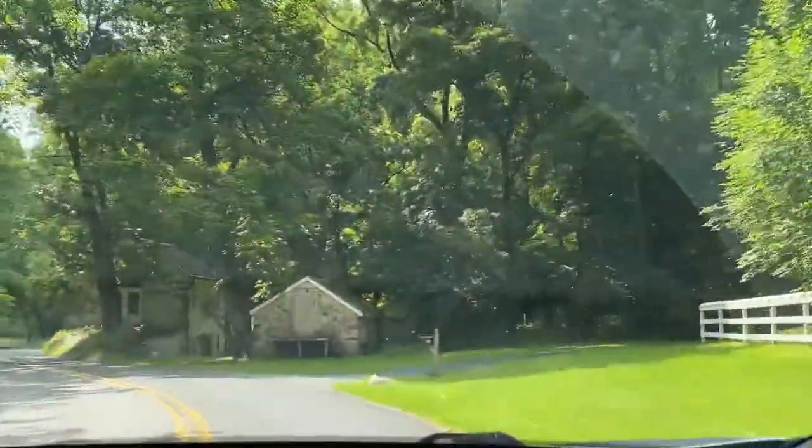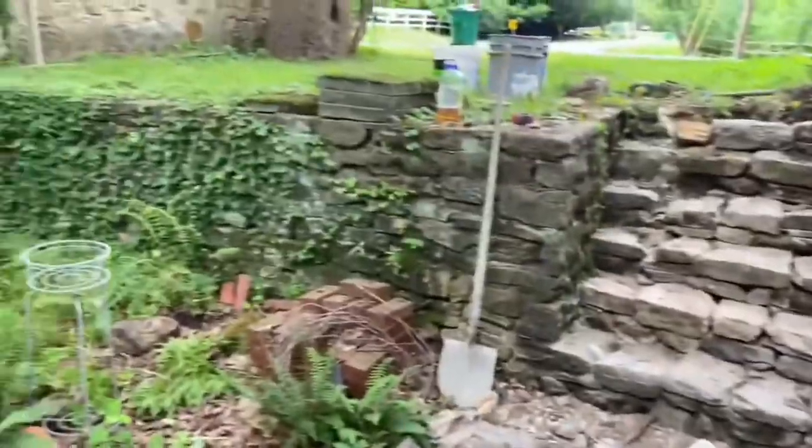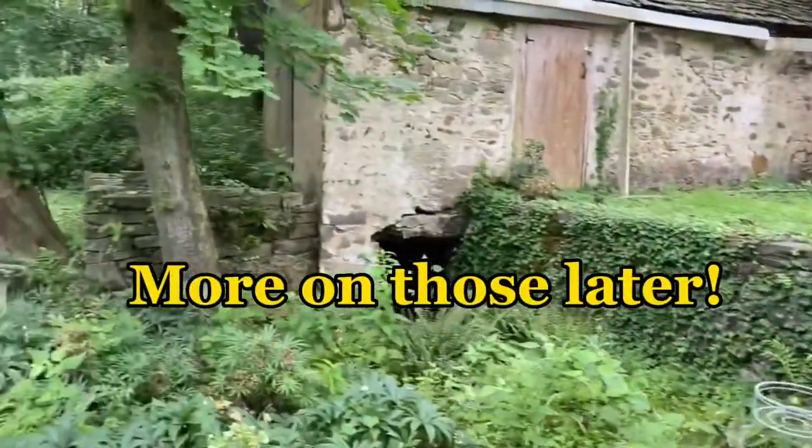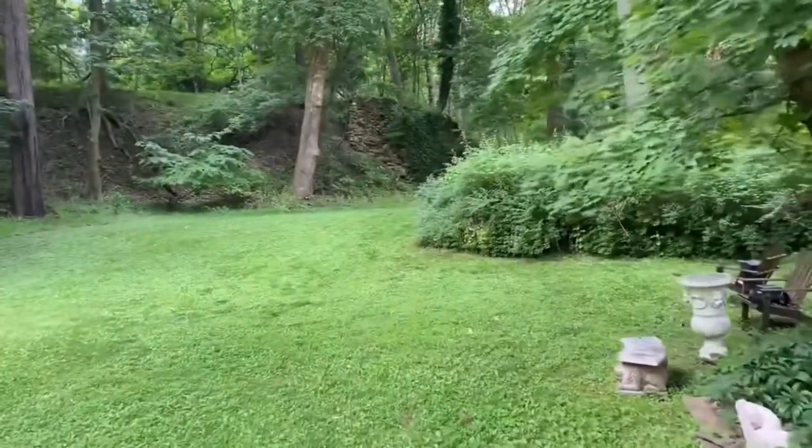I was initially called in to rebuild a set of stone steps and see what we could do to save an old spring house. But tucked away in the back corner of the property, something buried in the hillside caught my attention.